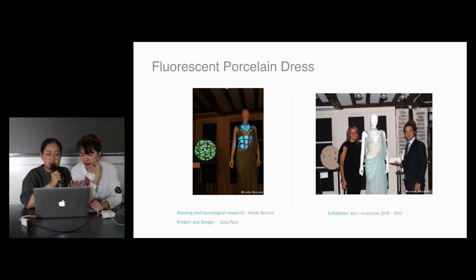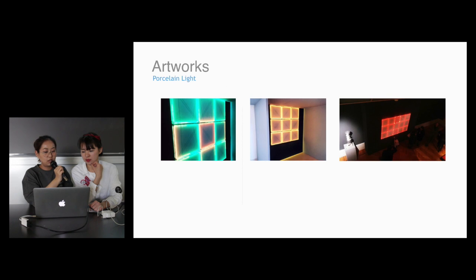This dress is kind of different because when you turn off all the lights, you are in a dark room, and this dress — you will shine like a diamond. And then we can see some artworks about ceramics and also for the light.